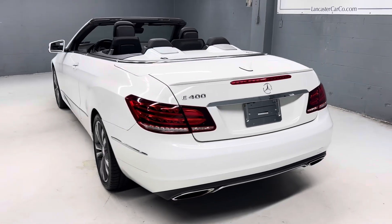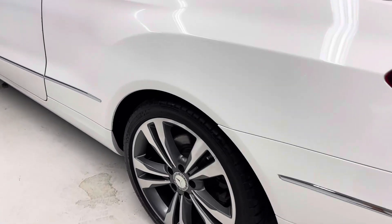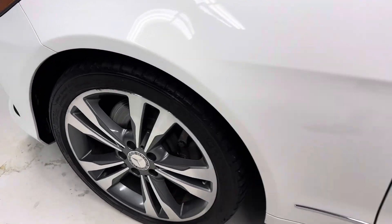The top goes up and down with ease — we'll show you that here in a second. There are more pictures on our website LancasterCarCo.com, as well as the link to the Carfax and the original window sticker.